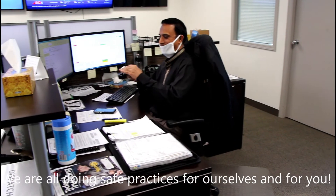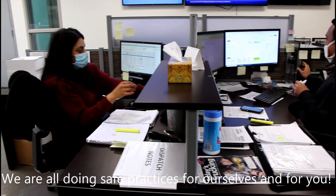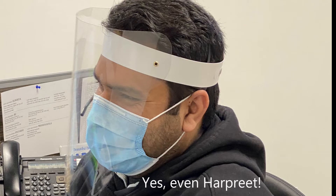We're keeping our office and workstation areas clean and tidy in order to make sure that we are not getting any virus spread anywhere. Yes, even Harpreet is wearing his PPE.